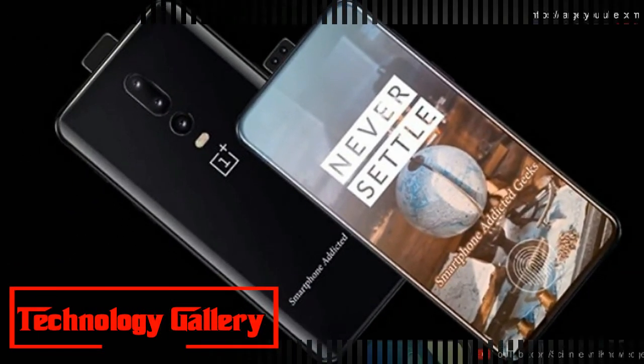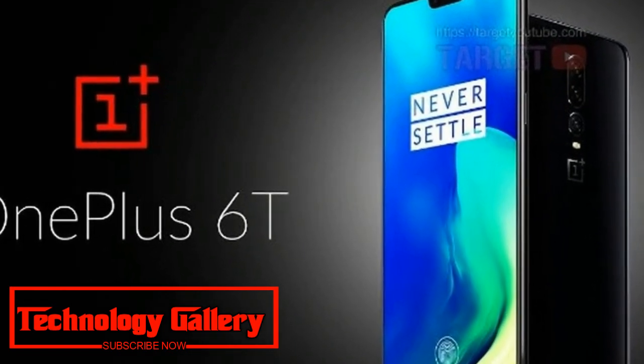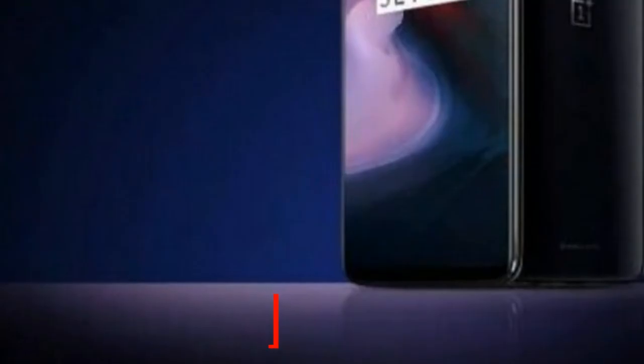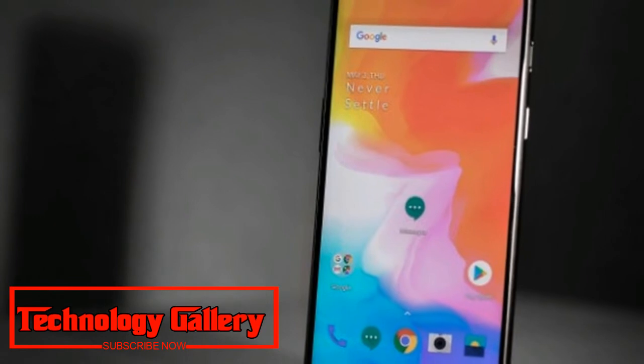There is no indication yet of what processor the new OnePlus 6T will sport. However, the device is expected to be powered by a Qualcomm Snapdragon 845 processor, the same as the OnePlus 6. Keep in mind this is a render video, and the actual device may look entirely different.